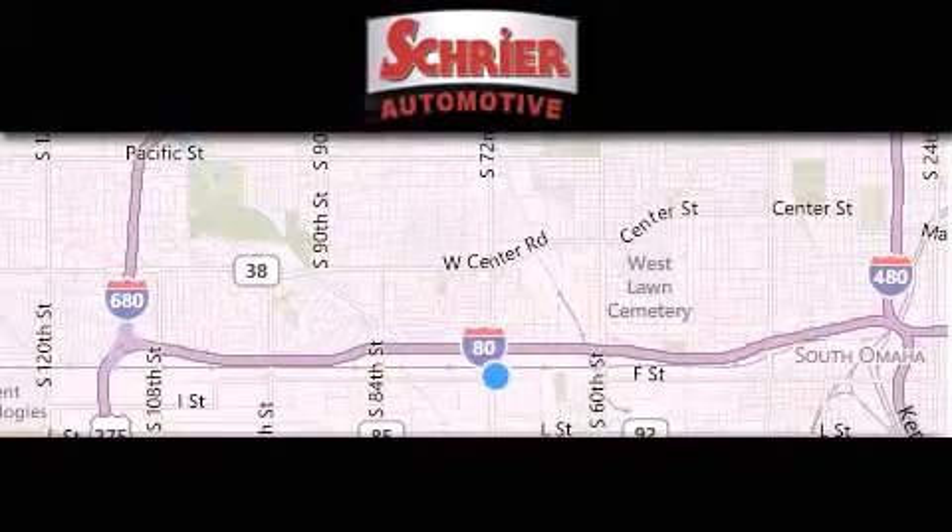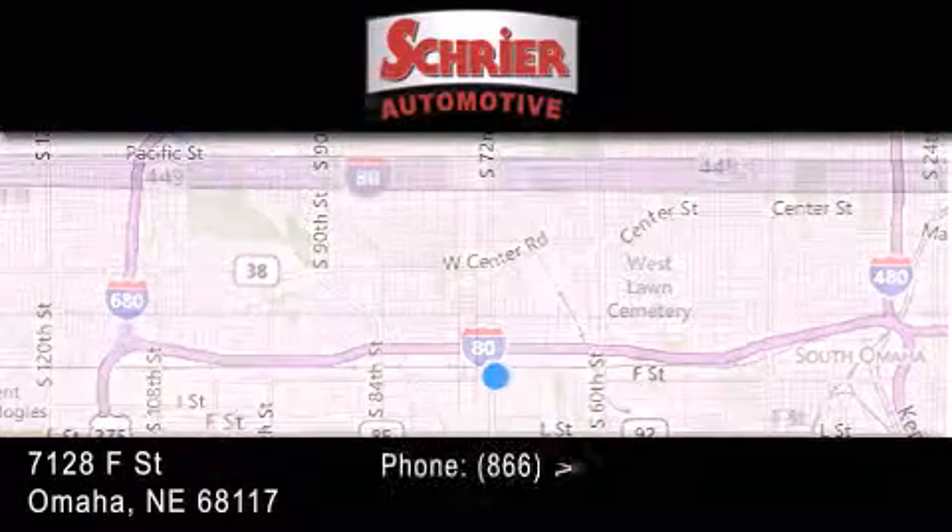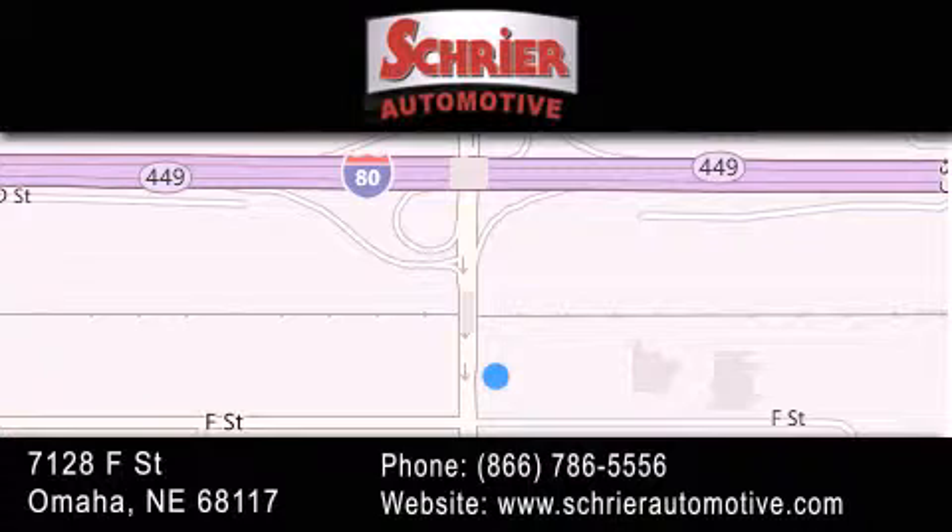Schreier Automotive is located at 7128 F Street in Omaha. Our goal is to exceed all of your expectations to ensure that you'll return for future visits.